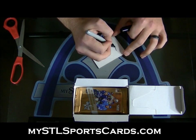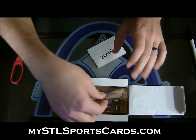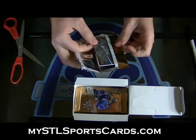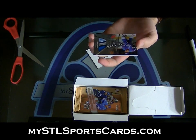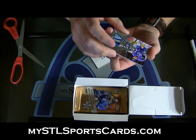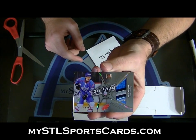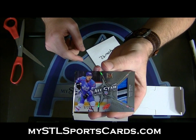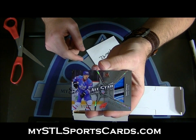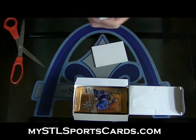Next up, Trap Star 92. Look at that thing. Number 9 of 250, all-star game patch of Tomasz Zaborski. Look at that patch and look at the design on top of that. Disgusting. Next, Chicago 6125.